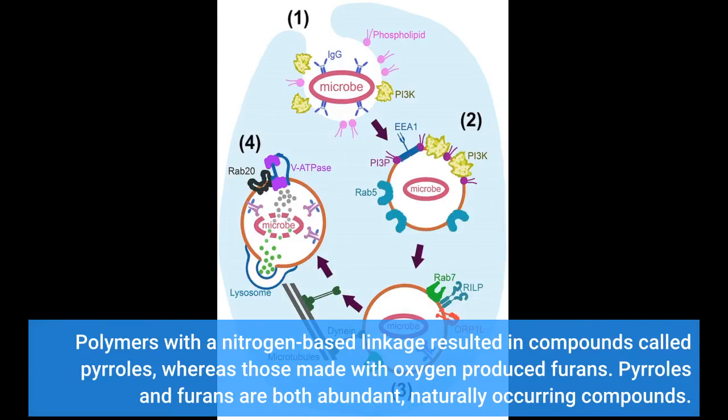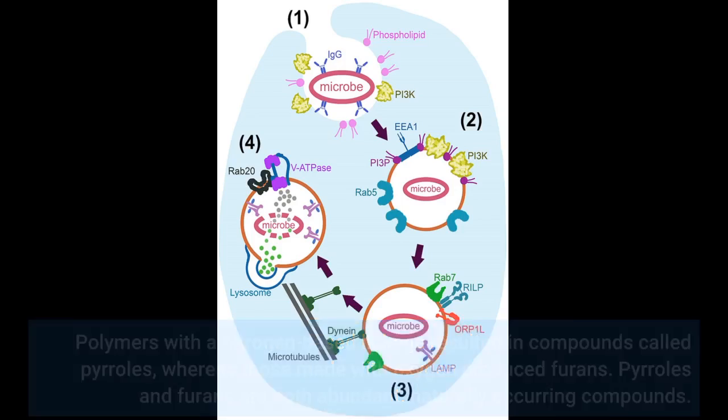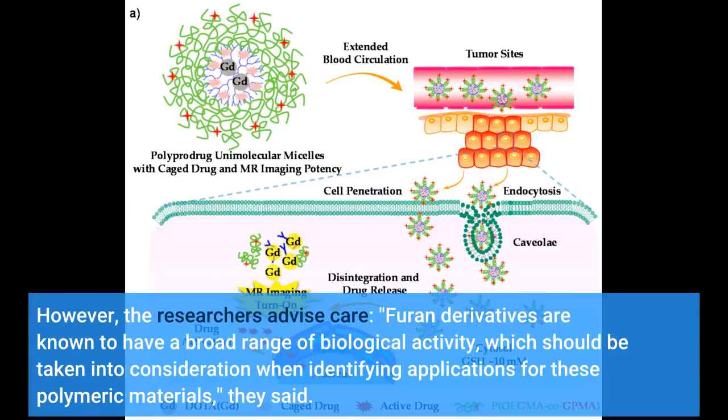Polymers with a nitrogen-based linkage resulted in compounds called pyrroles, whereas those made with oxygen produced furans. Pyrroles and furans are both abundant, naturally occurring compounds. However, the researchers advise care: furan derivatives are known to have a broad range of biological activity, which should be taken into consideration when identifying applications for these polymeric materials, they said.